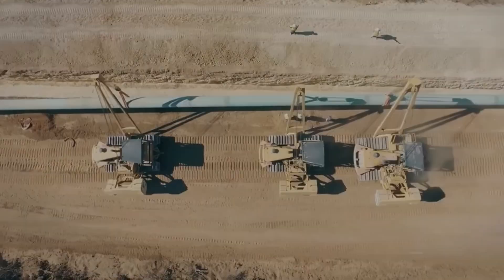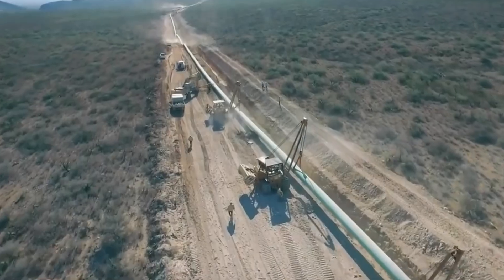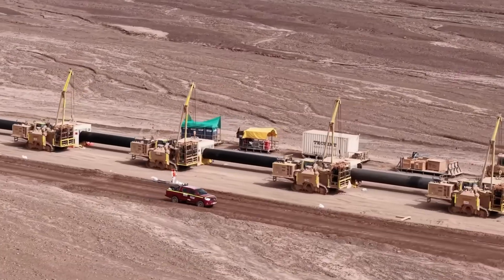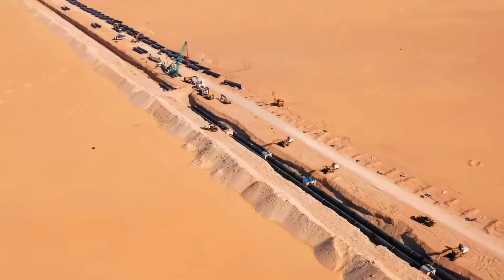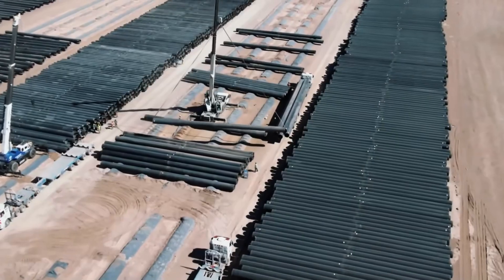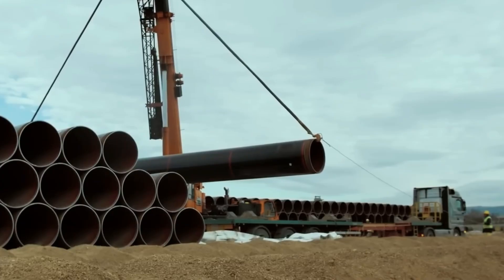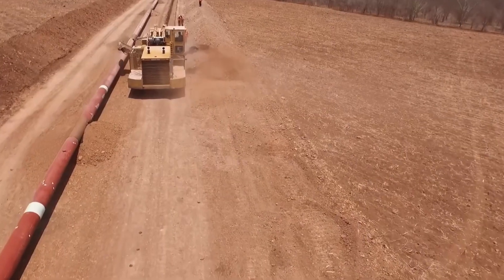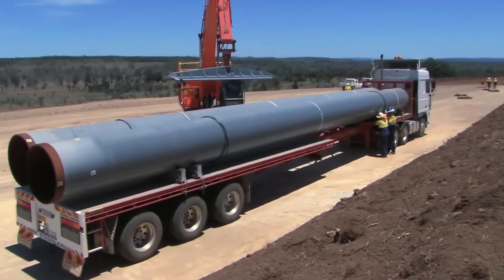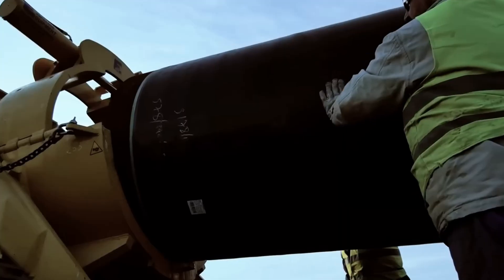Building such pipelines is no different from executing a massive linear infrastructure project. Along the route, a construction corridor several dozen meters wide is cleared. Survey teams use GPS and measurement equipment to determine exact pipe placement points, avoiding unstable geology or steep slopes. Behind them, trenching machines dig channels, specialized vehicles lower pipe segments weighing many tons into position, and welding crews join the sections into a continuous line.